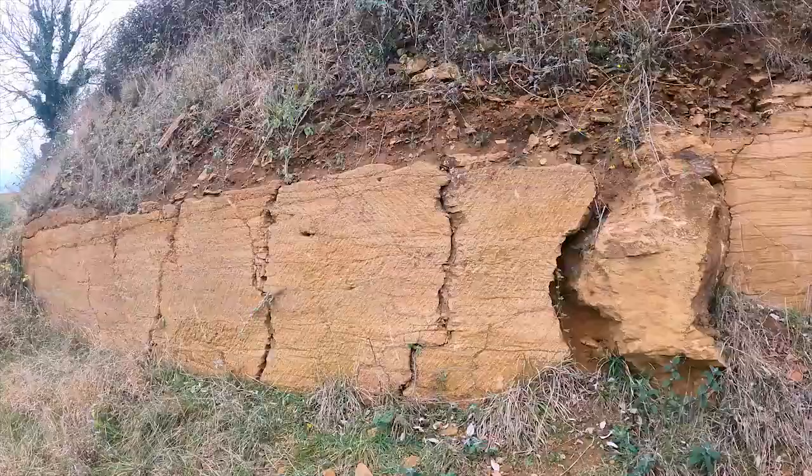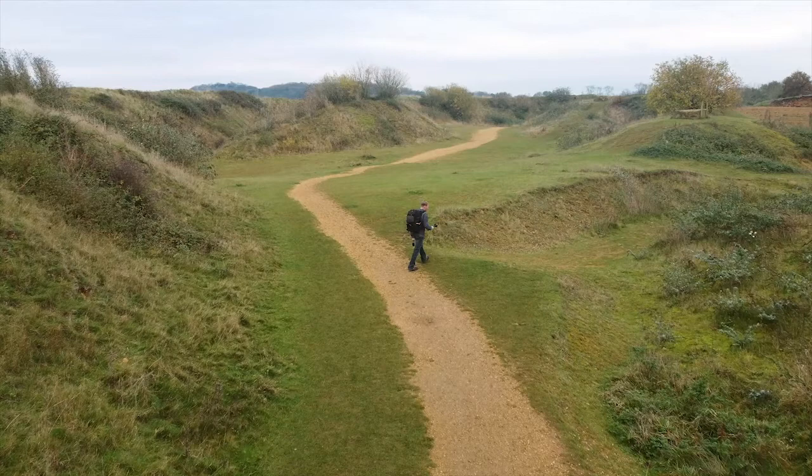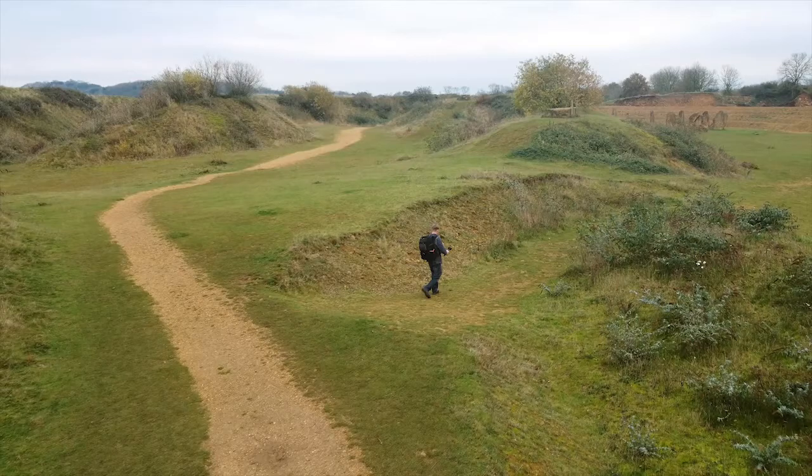The sedimentary rocks of Ham Hill were laid during the Jurassic period. Originally called Hamden Hill, meaning 'the hill above the watery meadows,' Ham Hill would have looked like an island surrounded by the flooded levels.